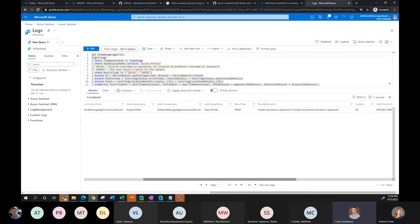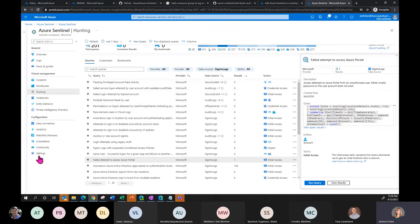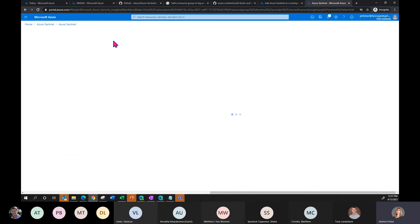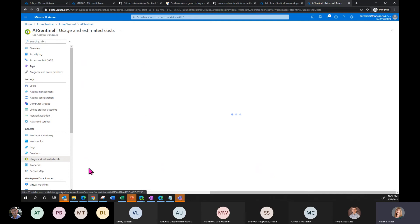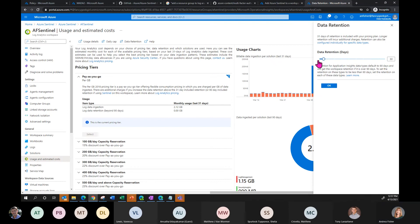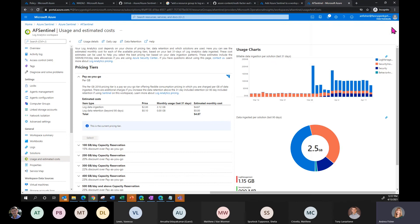There's a question in the chat: can we configure log retention times to be longer? Absolutely — 90 days is what you get for free. But you can go into Settings, Workspace Settings, Usage and Costs, and Data Retention, and pick as much time as you want. Maybe you want to keep everything in hot storage for a year, but after 365 days drop it to a cheaper form of storage. If you have compliance reasons to keep data for seven years, maybe after one year we drop it to cheaper storage. We also have the ability to bring in many different kinds of logs — even a text .log file, like antivirus information.